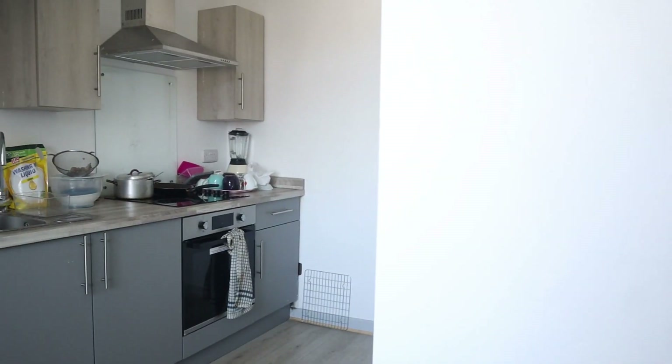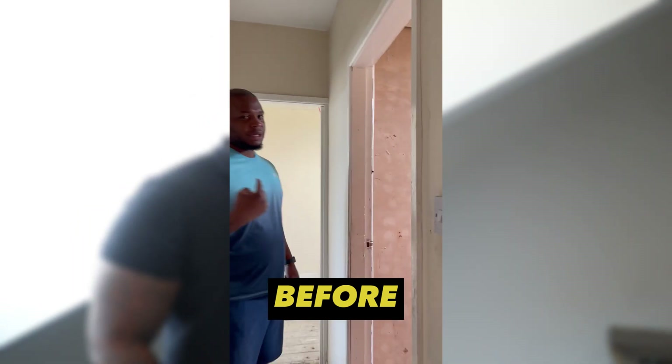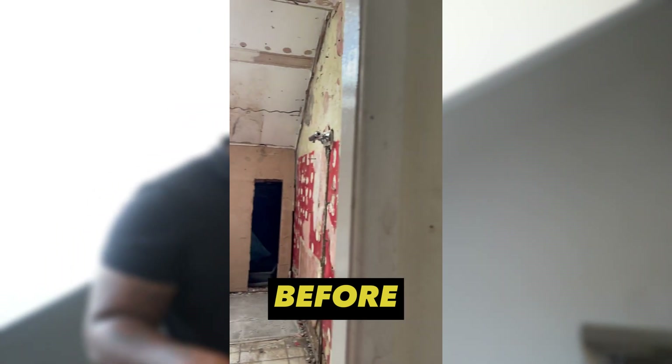We converted this to a kitchen. So basically in this HMO there's three floors — every single floor has its own kitchen. A kitchen for every floor — that's a very massive selling point to a tenant, knowing that they only share the kitchen with two other individuals as opposed to five other individuals. All of these rooms are obviously all en-suites, all tenanted.